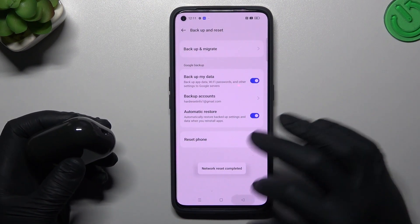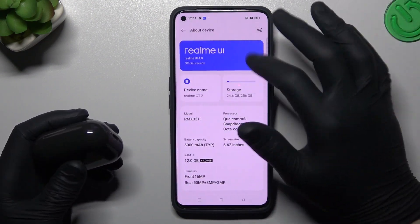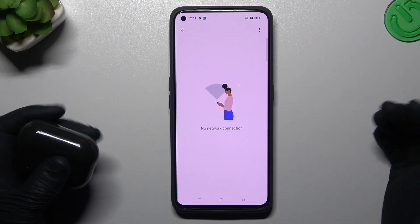The next tip is to try updating your system. Go back to Settings, choose About Device, and tap on the Realme UI button. Check whether you have any system updates available.